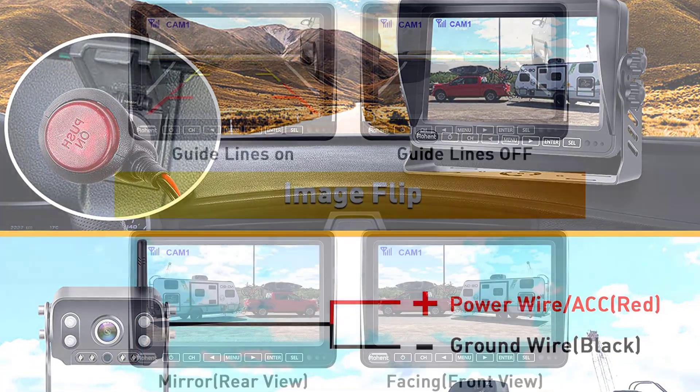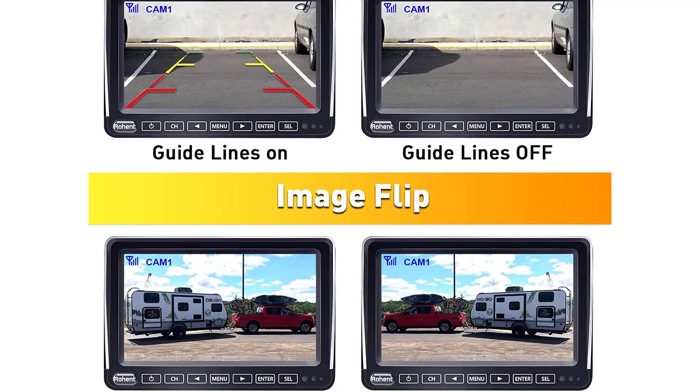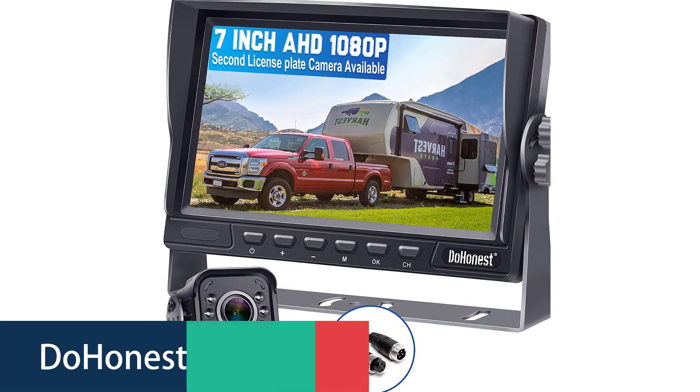One last thing before we dive in — make sure you subscribe and hit the notification bell to get the latest product review videos from the channel. Okay, so let's get started. Number 5.